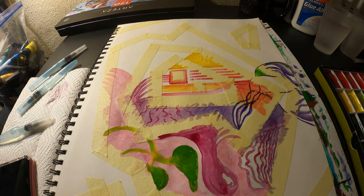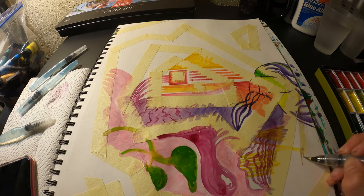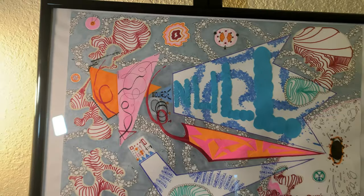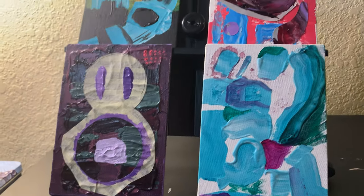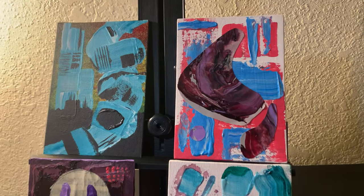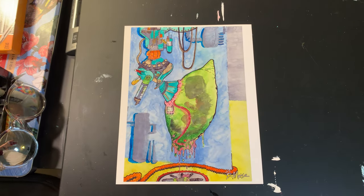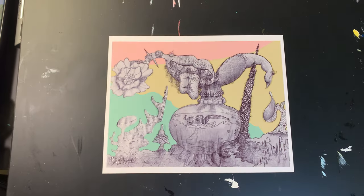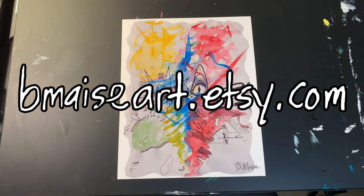To start off, I do want to remind everybody that I launched my Etsy shop and you can find a pretty good selection of my art on there. I've got two large original pieces, four what I'm calling mini originals — smaller canvas panels — and then a selection of 10 prints. You can go to bmaceart.etsy.com to check it out.